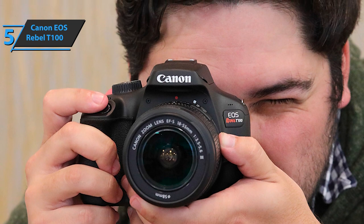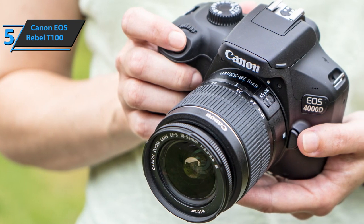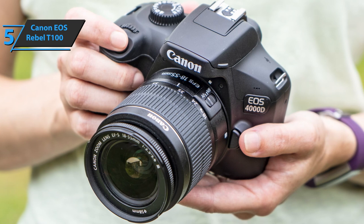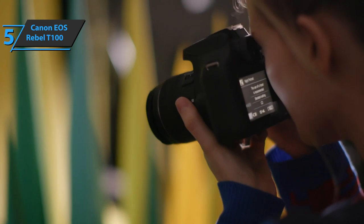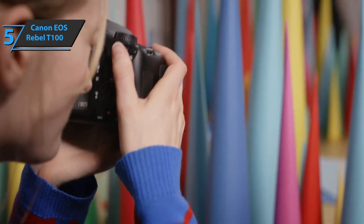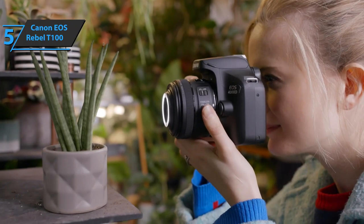Also included are filters such as grainy black and white effect, fisheye, soft focus, toy camera, and miniature effect. Canon is a renowned brand in the world of photography and video, not only because of the quality of its cameras and lenses, but also because of product innovations and ease of use. The Canon EOS Rebel T100 comes in elegant black, measuring 17.6 by 11.5 by 6.7 inches and weighing 6.84 pounds. We are thoroughly impressed by what the company has managed to put into this package at such a low price.